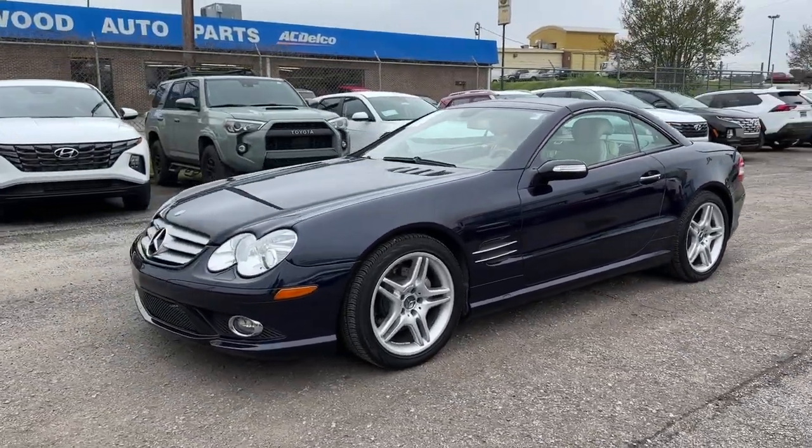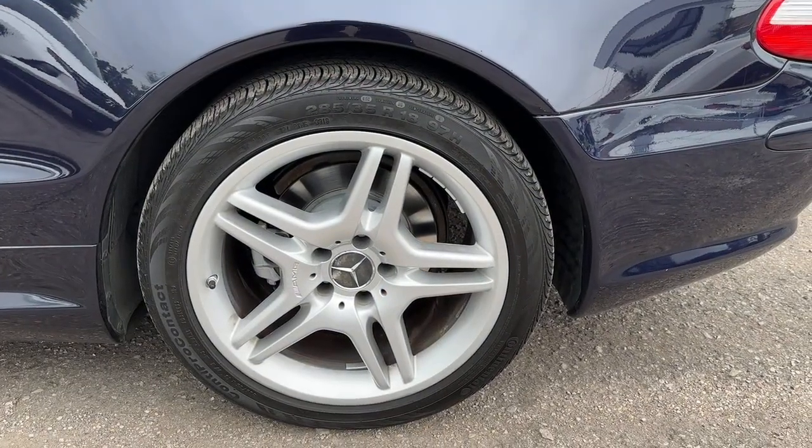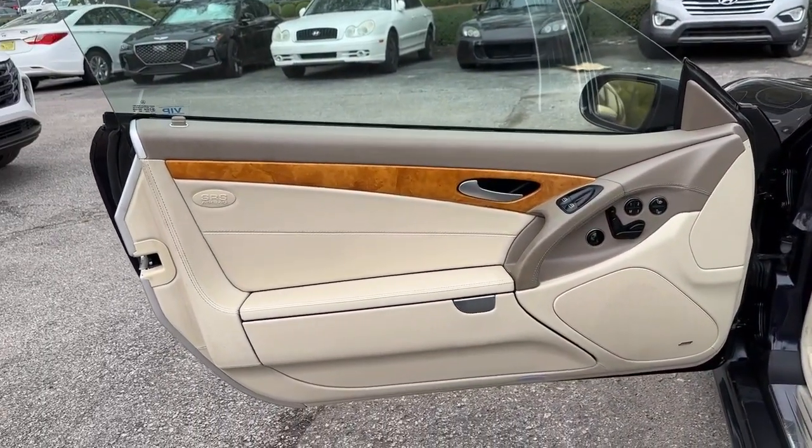Navigation system, keyless entry, power passenger seat, woodgrain interior trim, heated mirrors, satellite radio, fog lamps, premium sound system, dual-zone AC, aluminum wheels.